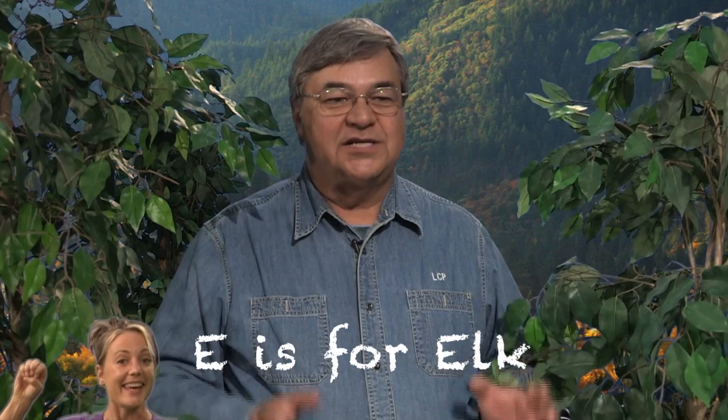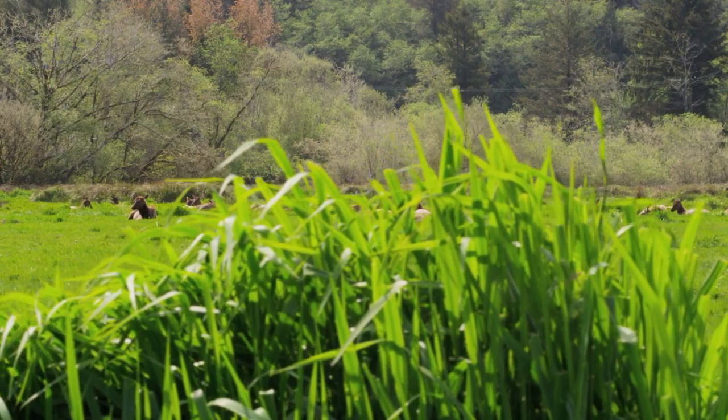Hi. Today's letter is E, and E is for elk. Now, elk are often described as a big deer, and they are much bigger than deer.